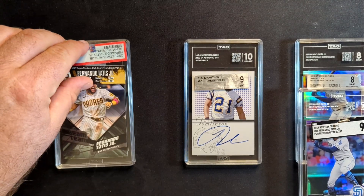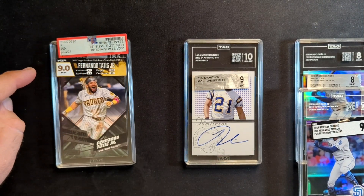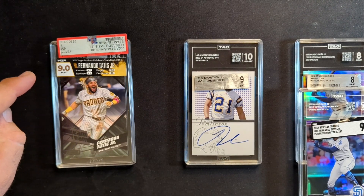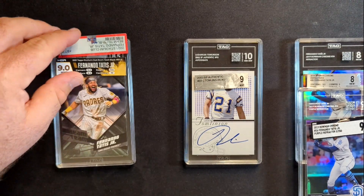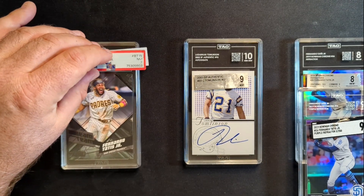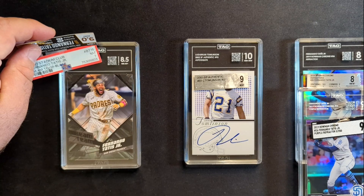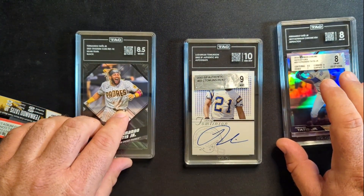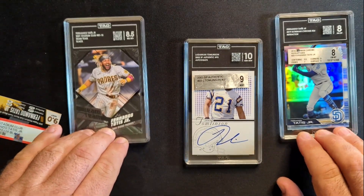The last crossover card is an interesting one. I bought this initially in an HGA slab — that was not me that sent it to HGA, I bought it that way — and it was a 9. I thought I could cross it over to PSA, so I cracked it out and sent it over to PSA, and PSA gave it a 7, which I thought was really interesting. So I sent it over to TAG and they gave it an 8.5. Probably these two cards we're going to take a closer look at at the end of the video in the grading report.